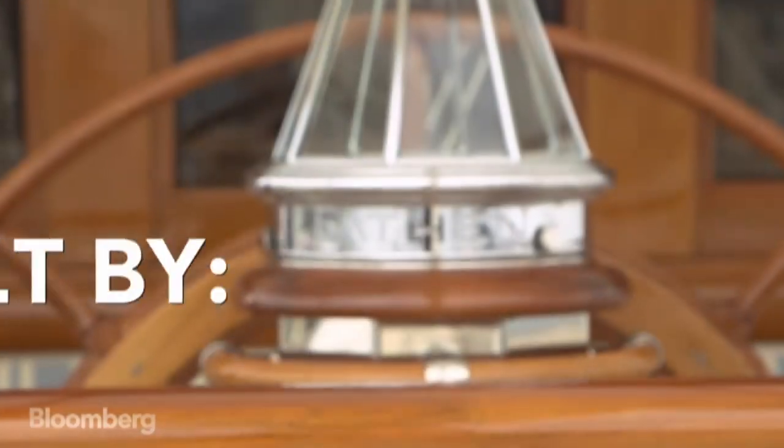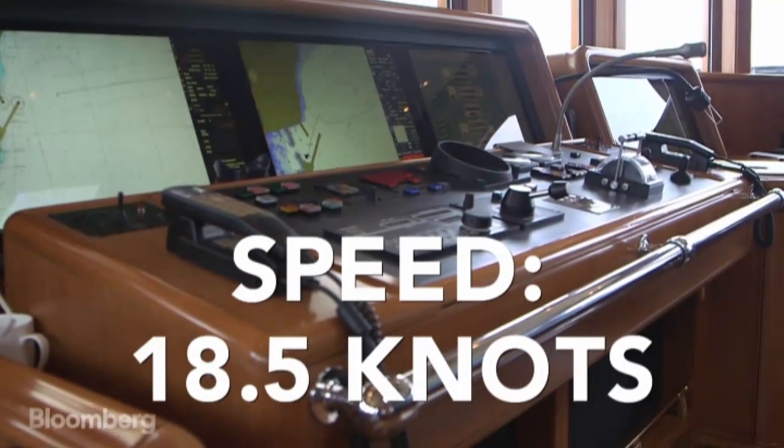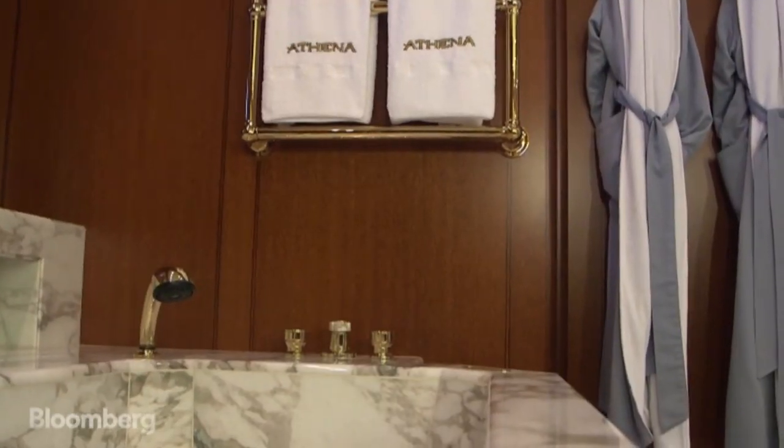This yacht, Athena, was built by the Royal Houseman Shipyard. I believe the hull speed is 18.5 knots. She's set up to accommodate 10 to 12 guests in five cabins.